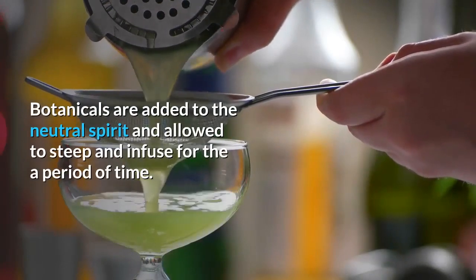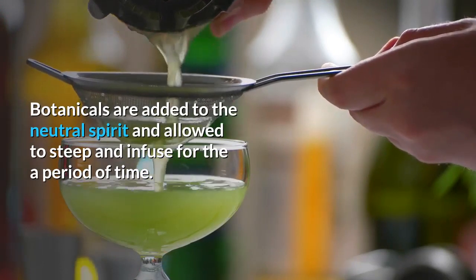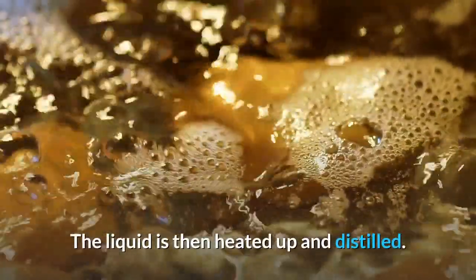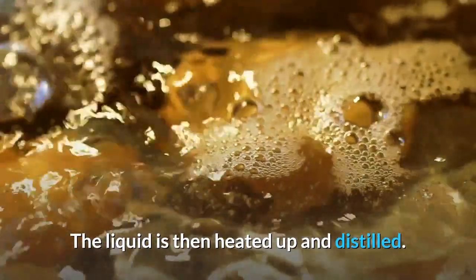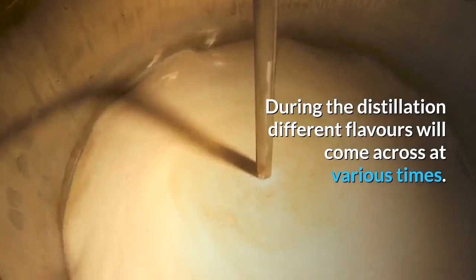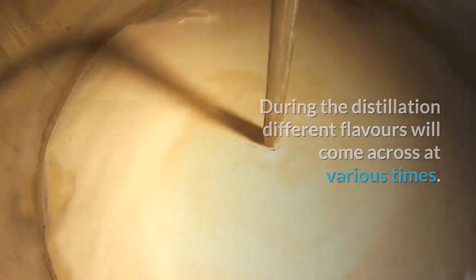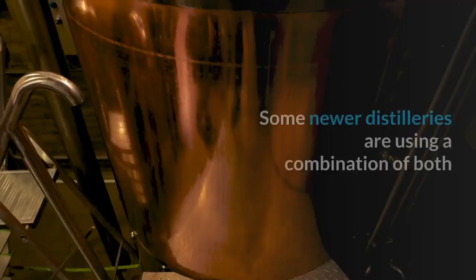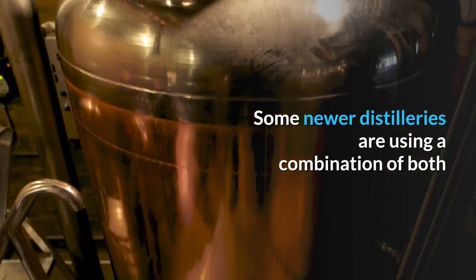The second method is boiling. Botanicals are added to the neutral spirit and allowed to steep and infuse for a period of time. The liquid is then heated up and distilled. During the distillation, different flavors will come across at various times. A distiller may distill all botanicals at the same time — the standard practice — or choose to distill them independently, which is becoming more common. Some newer distilleries are using a combination of both.